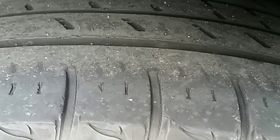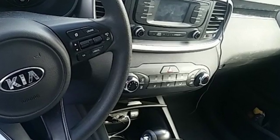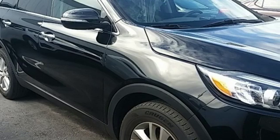Consumer Reports finds the Sorento offers lots of interior space, yet is easily maneuverable and simple to access. Step into a Kia and be surprised. Someone is going to drive this fantastic vehicle off the lot — it should be you. Test drive it today.